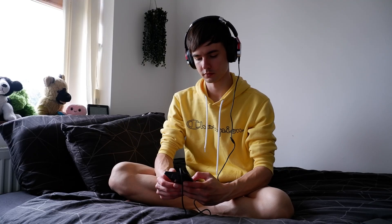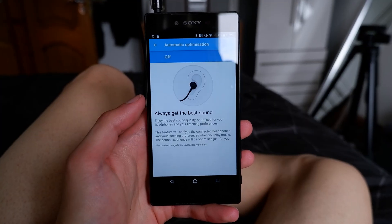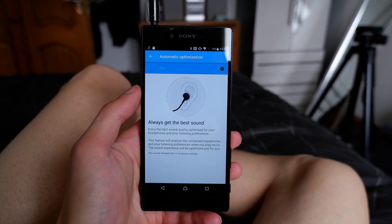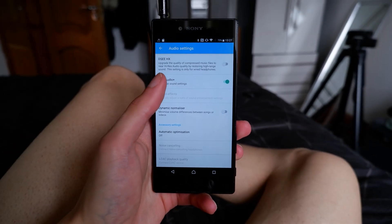The headphone jack quality is really rather good, but it won't blow you away either. The output is rather quiet, as Sony didn't opt for a dedicated amp. It has good kicks and good treble, but instrumentation tends to be muddy and left behind on most tracks.